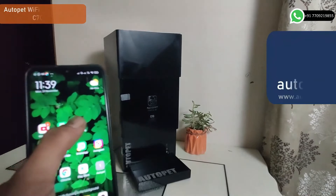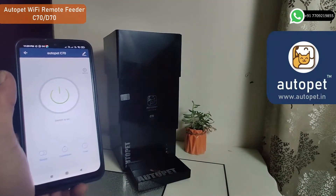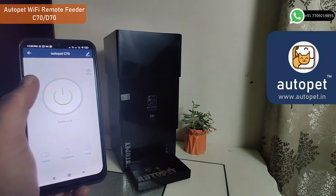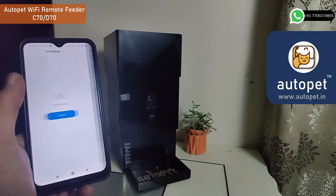Dear customer, welcome to Quick Auto Pet Wi-Fi remote feeder demo, which enables pet owners to control your pet's feeding anytime from anywhere. Just click the start or stop button via the app, or just hit the schedule or timer icon.